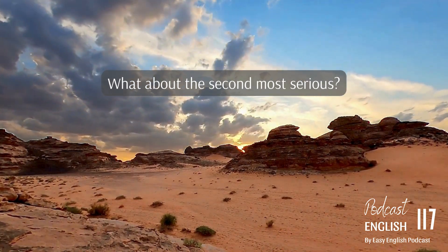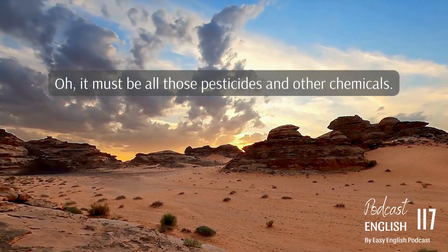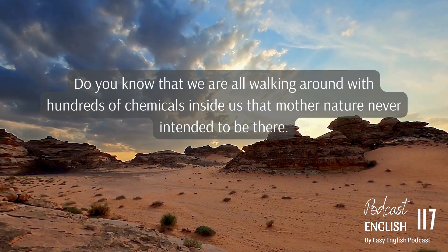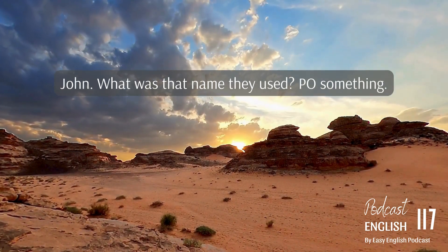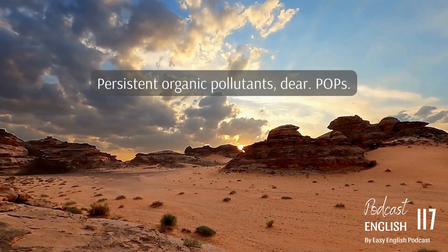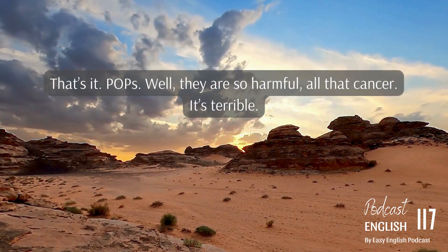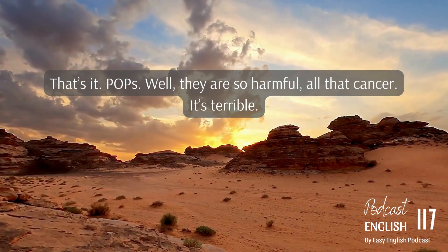What about the second most serious? It must be all those pesticides and other chemicals. Do you know that we are all walking around with hundreds of chemicals inside us that Mother Nature never intended to be there? Persistent organic pollutants — P.O.P.s. They're so harmful. All that cancer — it's terrible.